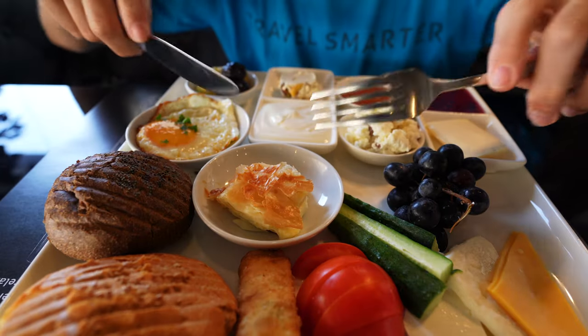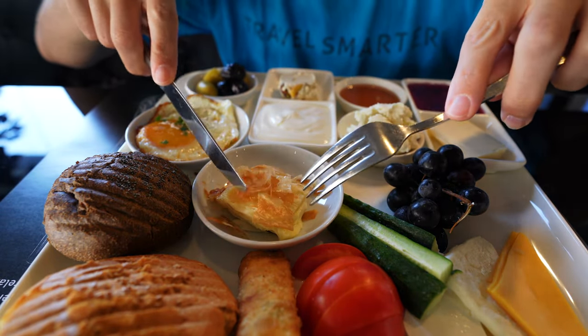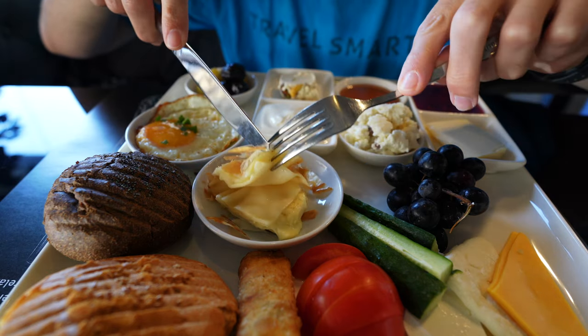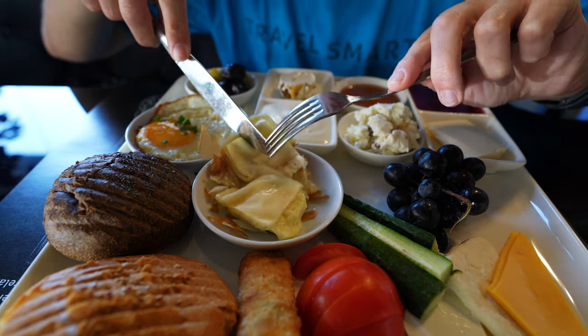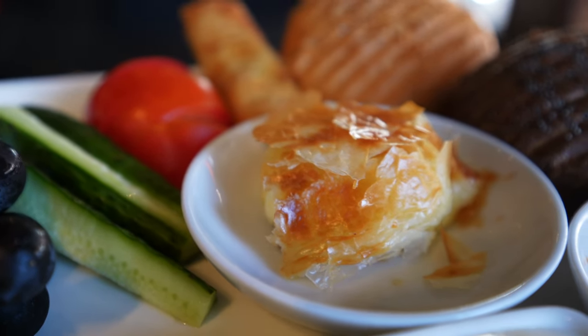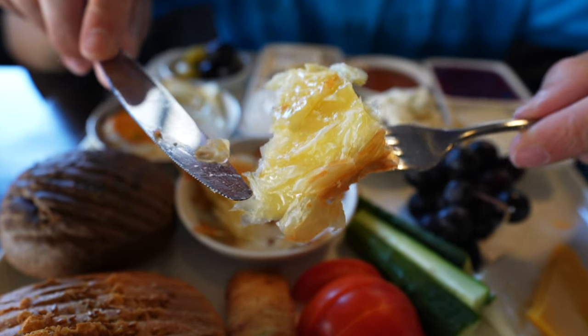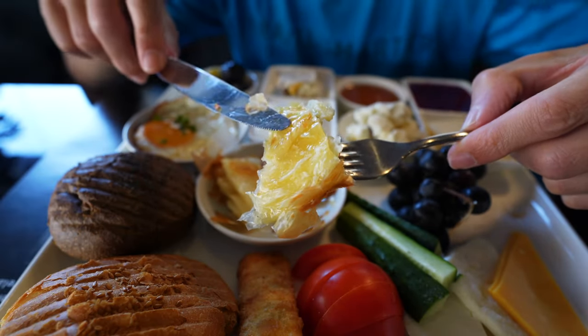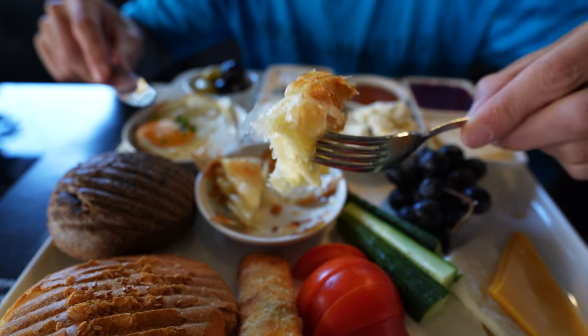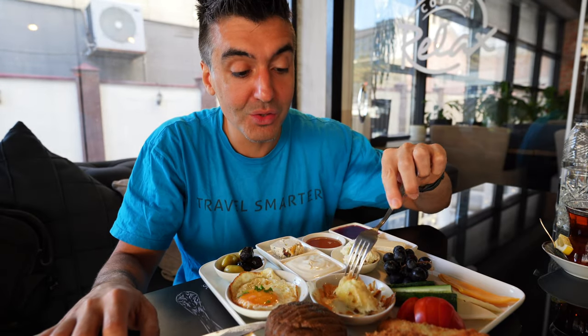Let's start with the börek and see how that is. You can see the dough is just really flaky and it looks like we've got sticky feta cheese inside. Looks pretty good and very fresh. The dough is very thin, which is always a good sign — very flaky, a little bit of oil on the bottom. Taking a bite — that is pretty good, the dough is really nice.